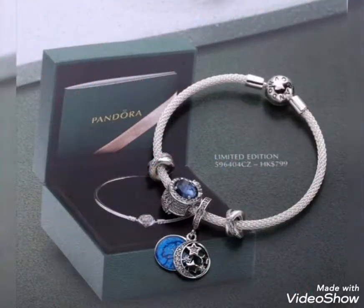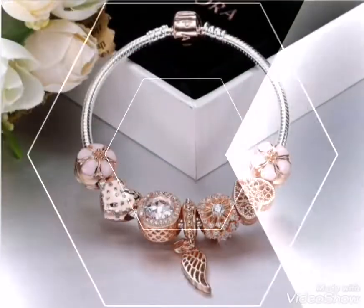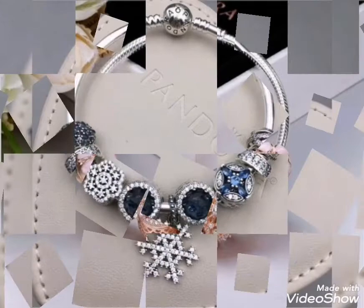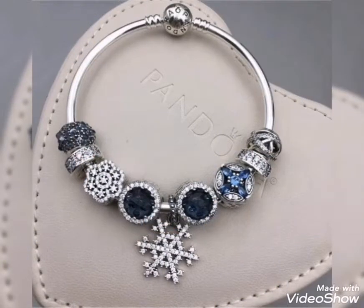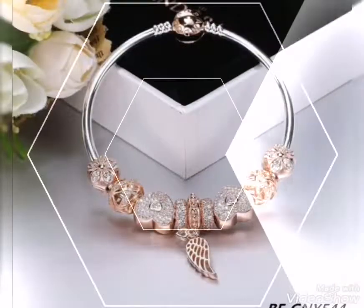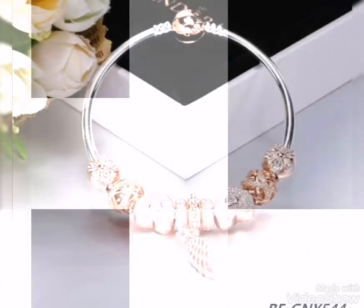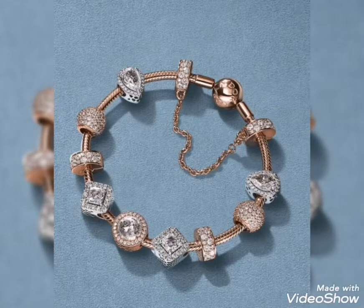Beautiful, stylish, fancy and trendy dress design ideas. This is related to today's video — pop, stylish, trendy dress design ideas. I will show you very beautiful and stylish dress designs.